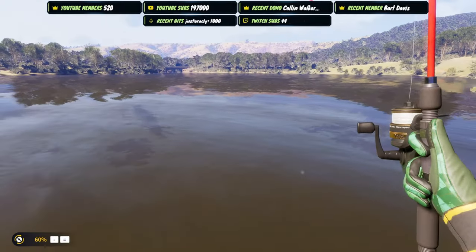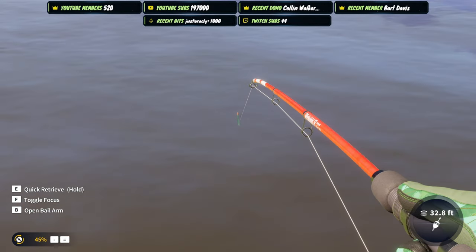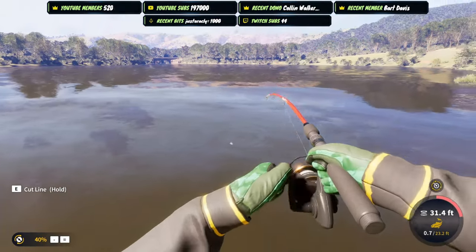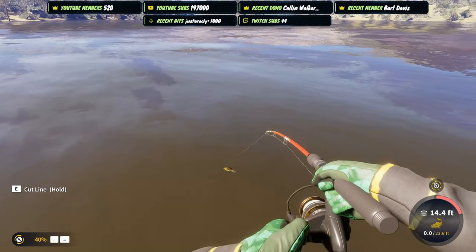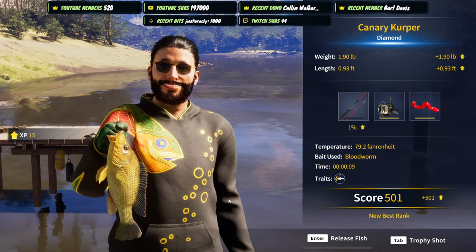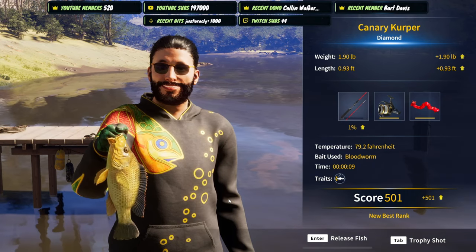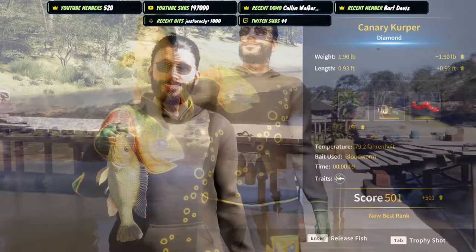I see a really nice canary kerper — that kerper is really nice. Please go for it... yes! Oh, that's a good kerper, that's a solid kerper. Yeah, is that a gold or a diamond? That could be gold or diamond... oh hey — yes! Diamond canary kerper! We got the diamond canary kerper, that's one of the ones I wanted the most, not gonna lie. Oh, it's beautiful, that's so cool.